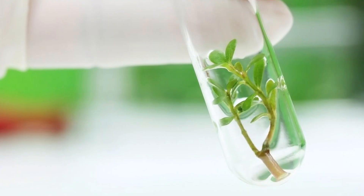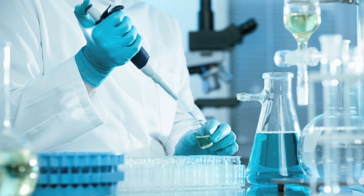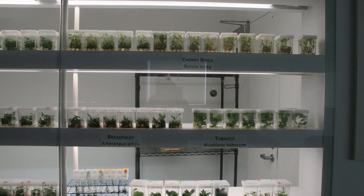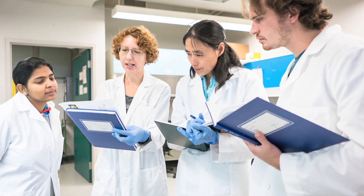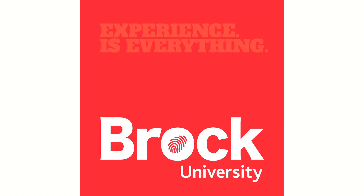Five to ten scions and two rootstocks will be sent to the GRIP lab at the University of Guelph. This lab will develop a protocol for growing, multiplying and rooting these samples in media under controlled conditions. Once optimized protocols are developed, the plant material will be sent to the Covi lab at Brock University.